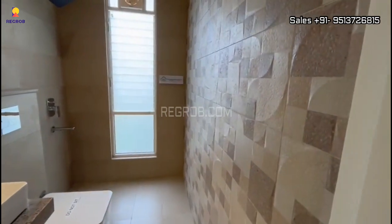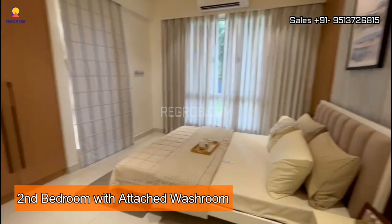Next we have the second bedroom of this flat, and it comes with an attached washroom.